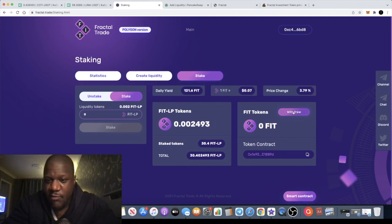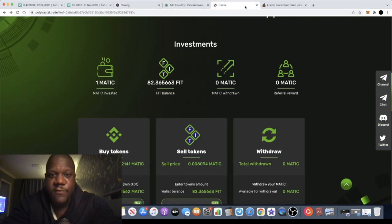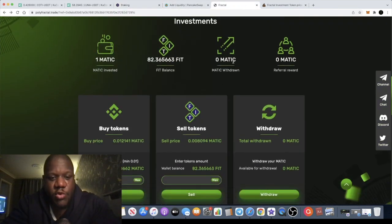Now you can see I've got my tokens staked. When I'm ready to withdraw, I just come to the staking dashboard and withdraw — that goes straight back to your wallet. You then remove your liquidity and take profit on whatever tokens you've earned. It tells you your daily yield right up here — it's paying me 121 tokens per day, which you can withdraw and do what you want with.